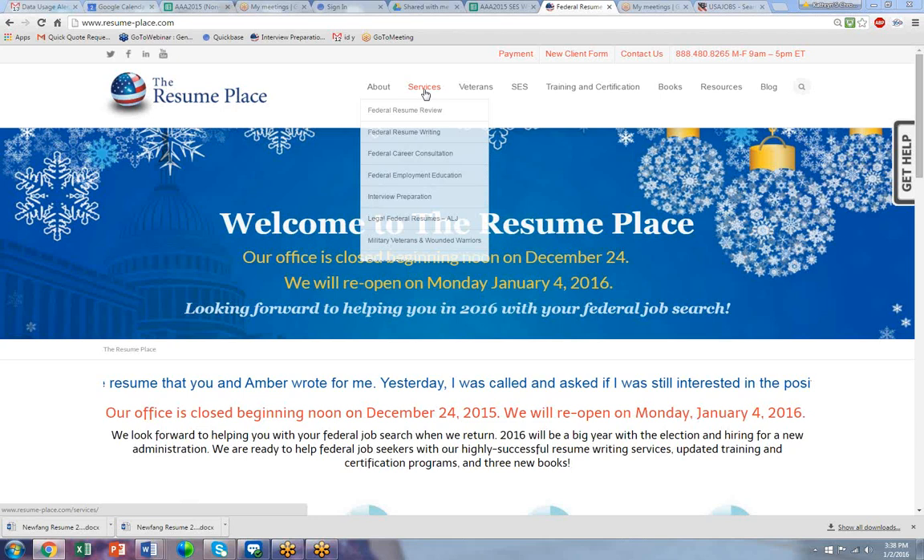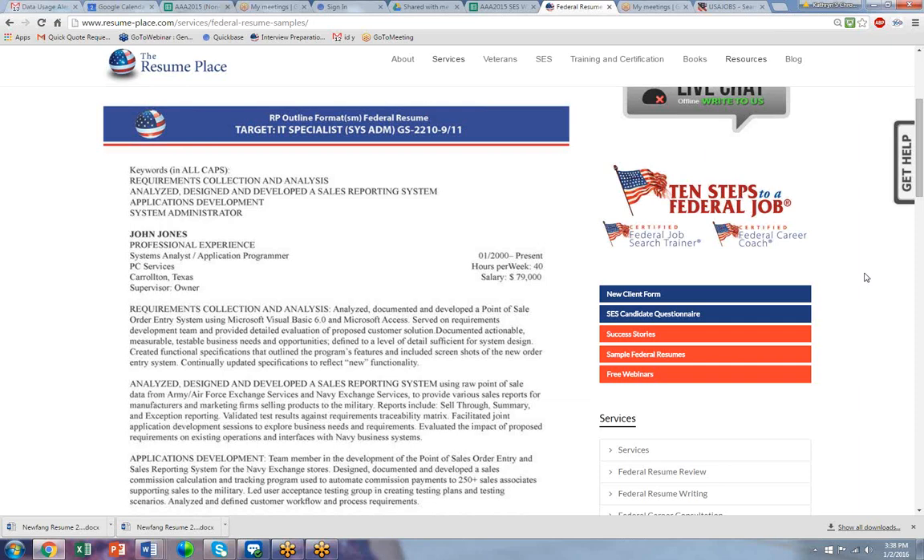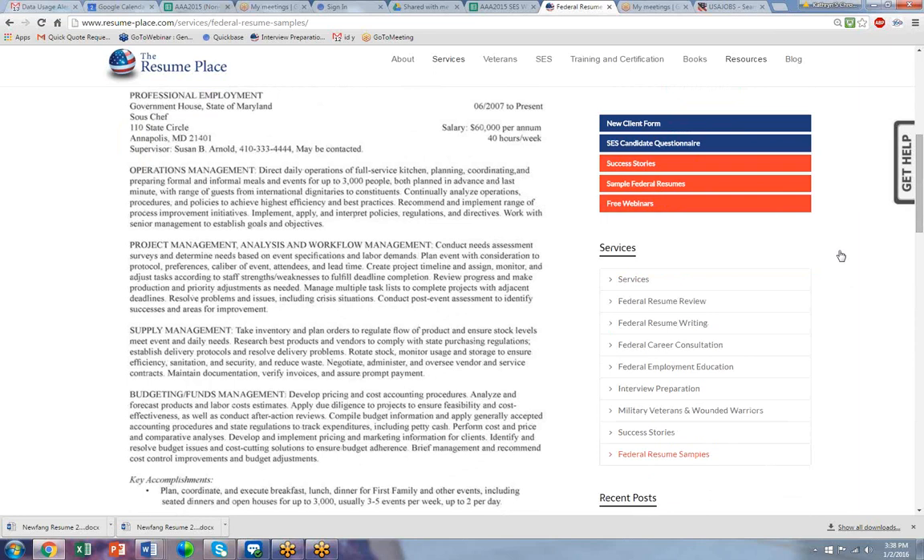First, I want to show you where you can find samples of the best possible federal resumes. Here on our website, scroll down to Federal Resume Samples, and here is our sample. We call this the outline format.